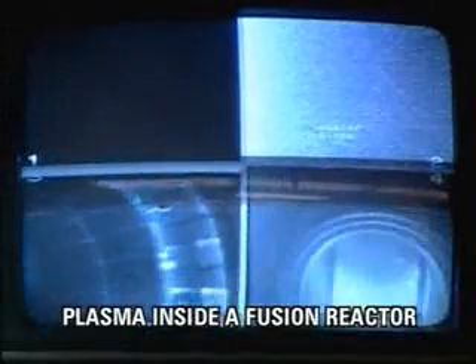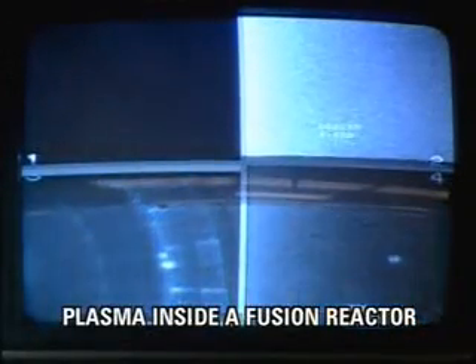Fusion fuel, in the form of a plasma, has a lot of interesting properties that allow us to use it, study it, and hold it inside fusion reactors. Let's take a look at how we catch lightning in a bottle.